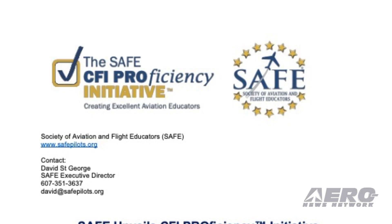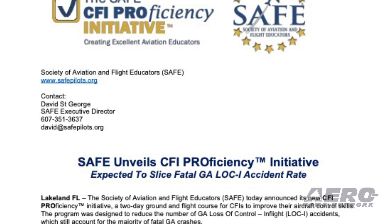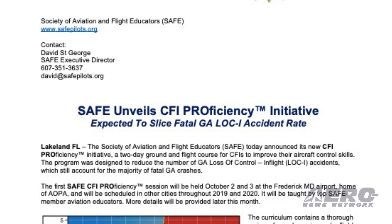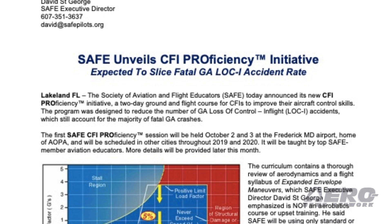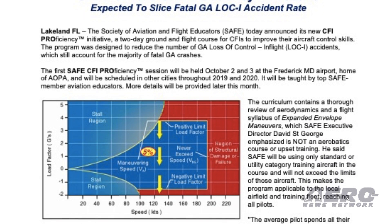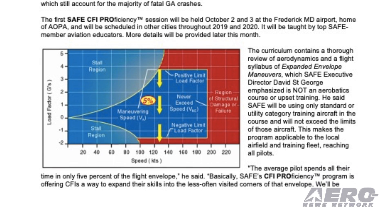The Society of Aviation and Flight Educators has announced its new CFI Proficiency Initiative, a two-day ground and flight course for CFIs to improve their aircraft control skills. The program is designed to reduce the number of general aviation loss-of-control in-flight accidents. The first session will be held October 2nd and 3rd at the Frederick Municipal Airport in Maryland.